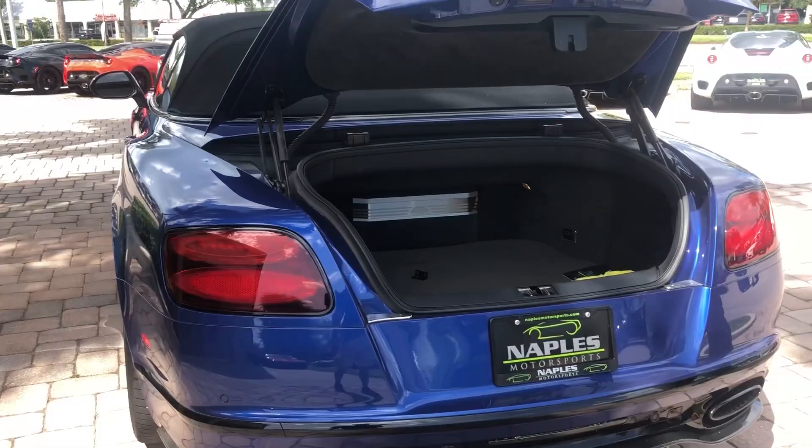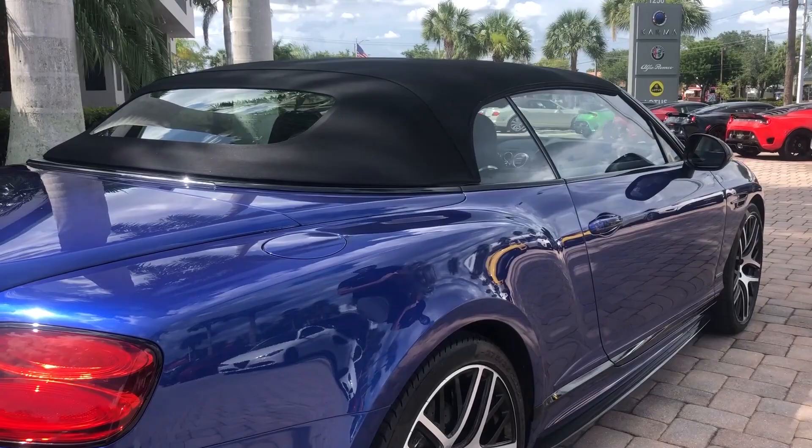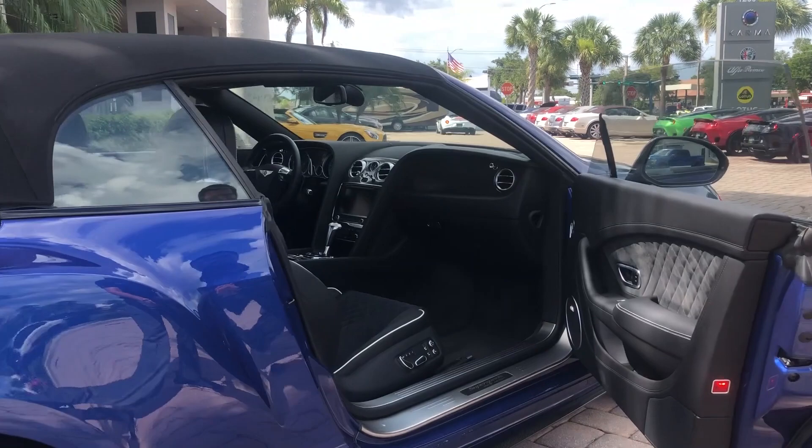Going around the other side, you can see as the sun hits that metallic blue paint. This car does have a paint color name of Wedgwood Metallic Blue. Coming to the inside, you can see a two-tone design with the entire dash of the vehicle being carbon fiber.